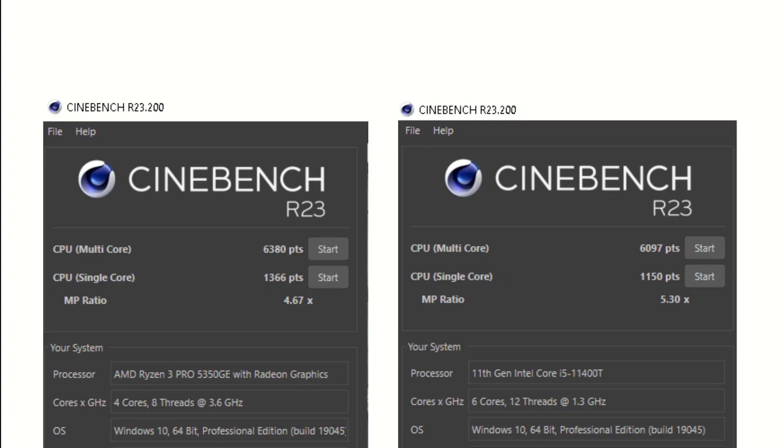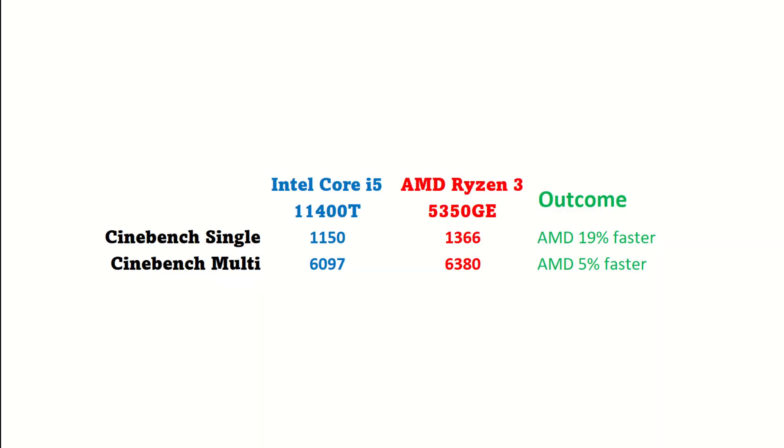The disparity continues in Cinebench too — only it gets worse for Intel. As mentioned earlier, Cinebench actually pushes the machine to the limit, and we cannot ignore the implications under load. Intel is left in the dust with AMD being 19% faster in single-core and 5% faster in multi-core. We hope Intel can catch up in the last test, PC Mark 10.